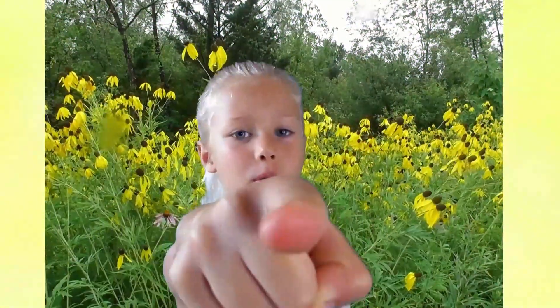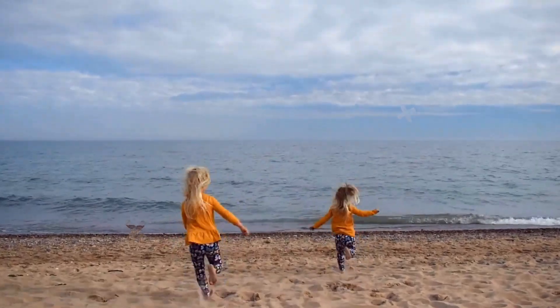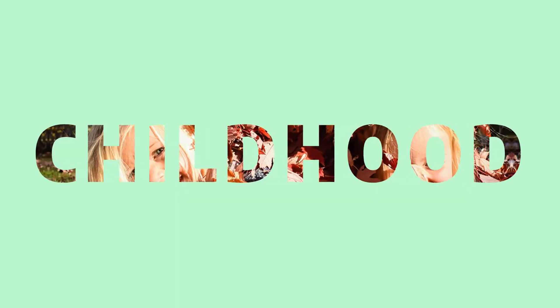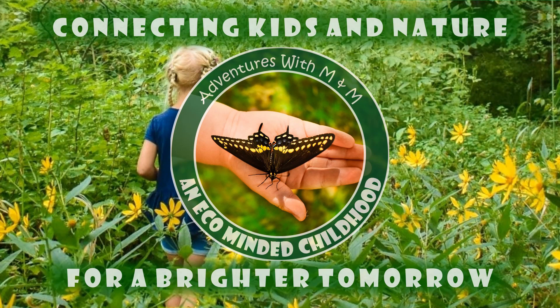But did you know that you can help a monarch butterfly on its huge migration? Come on, I'm going to show you how. Let's get started.